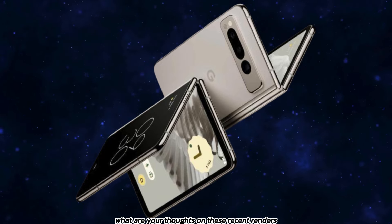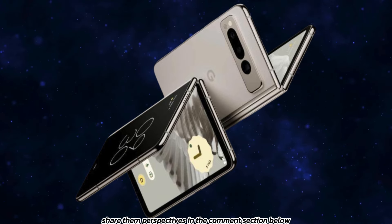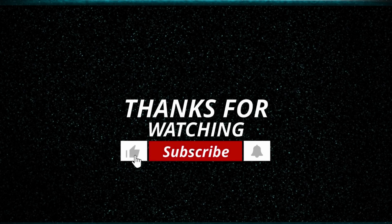What are your thoughts on these recent renders and leaks? Share your perspectives in the comments section below and let's delve deeper into the exciting possibilities that lie ahead in the realm of foldable smartphones. For more information and the latest tech news, subscribe to the channel.